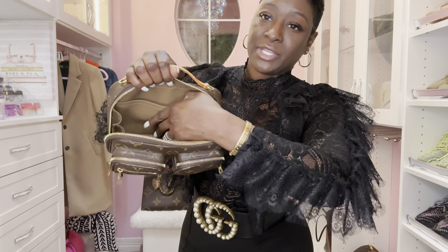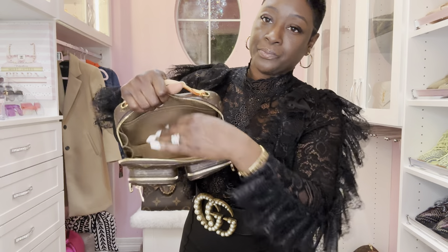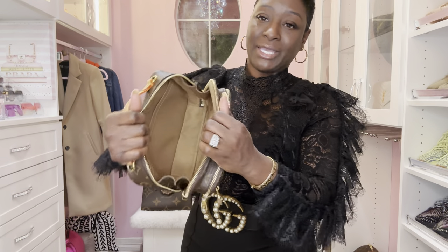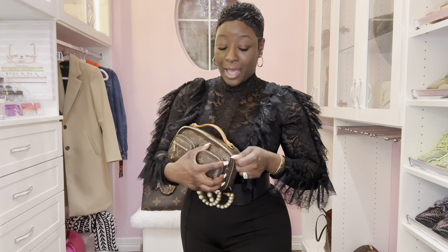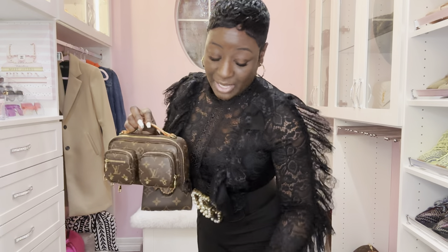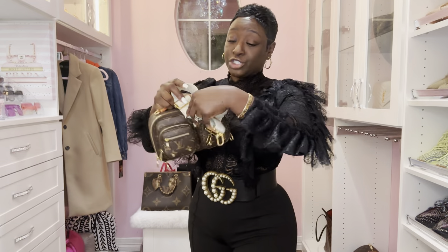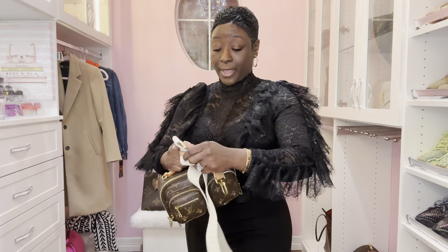Inside it does come with a side pocket and on the opposite side another pocket — plenty of room inside. When I wore this, I actually used the Pochette Metis strap because I'm not a huge fan of the guitar strap. But I'm going to show you how it looks with the guitar strap since that's what it came with.